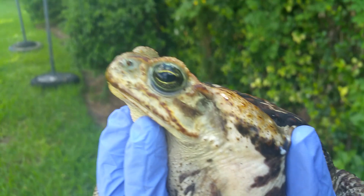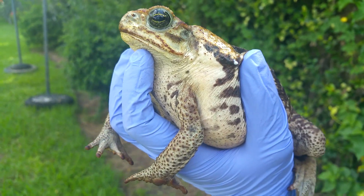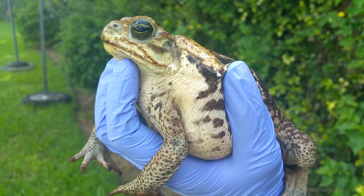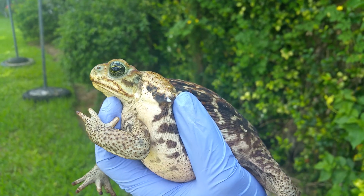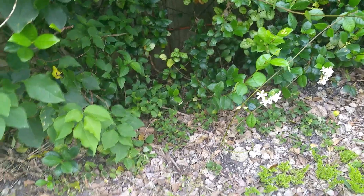These guys make it through chain-link fences. It's kind of hard to get rid of them unless you have a nice solid fence along your garden. Check for shady areas like this — he was underneath our fence here.